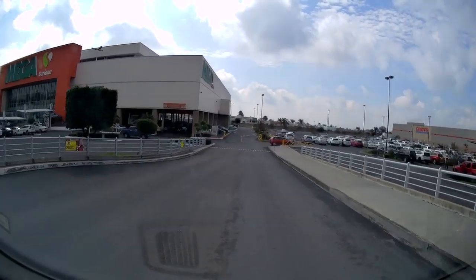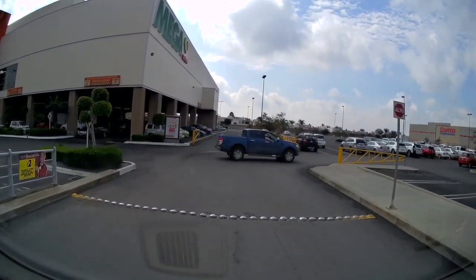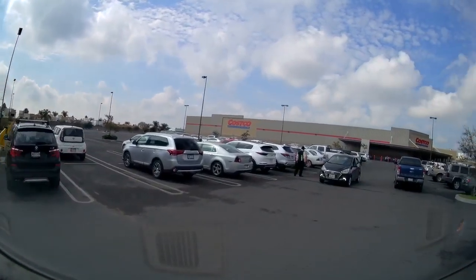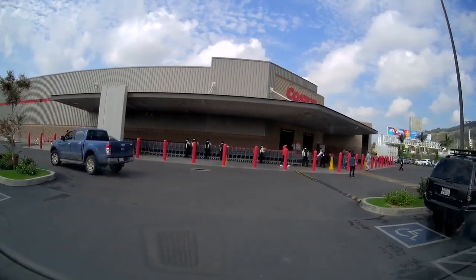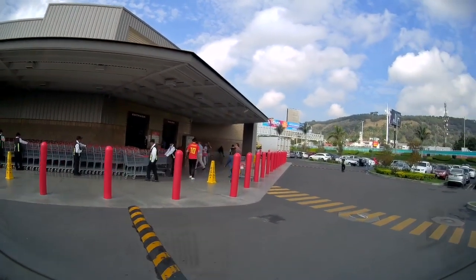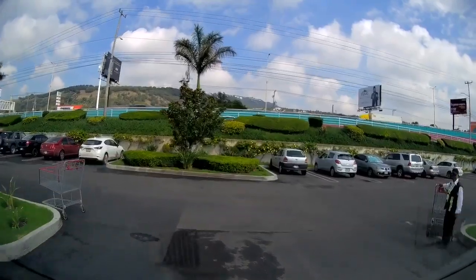The Mega store on the left is a huge grocery store — they sell everything, not just groceries. If you're from the Pacific Northwest, it's like a big Super Freddie Meyer's or a Super Walmart. This is Costco. There are always lots of guys in the parking lot to help you.